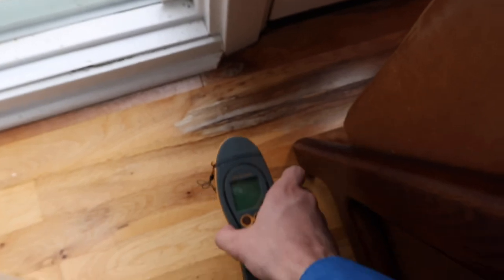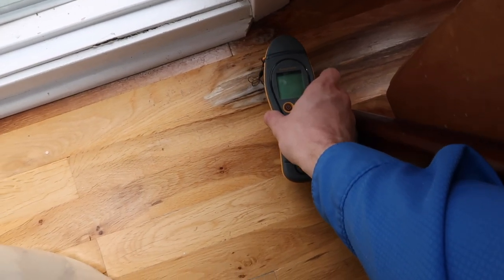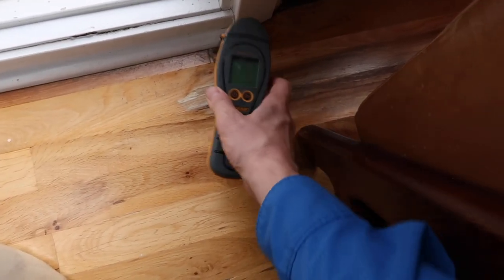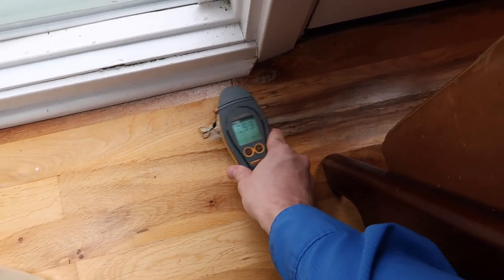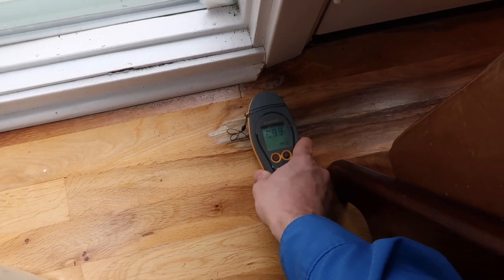The last area had some discoloration and we wanted to see if the water leak is active or not. We use the proteometer here and you can see right there — this moisture is active. There's an active water leak at the door.